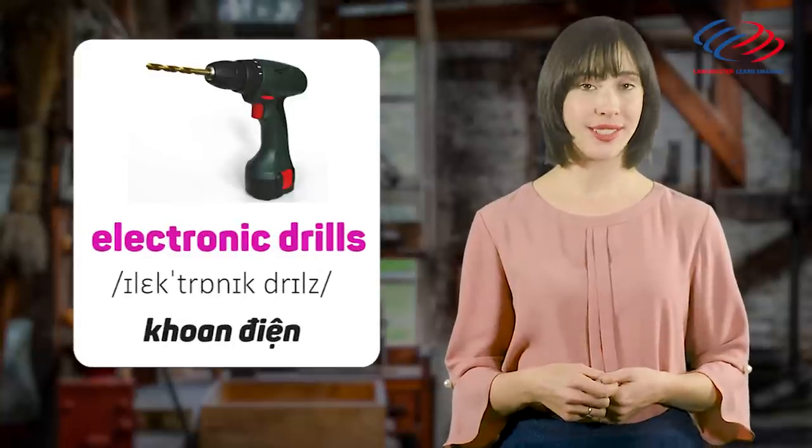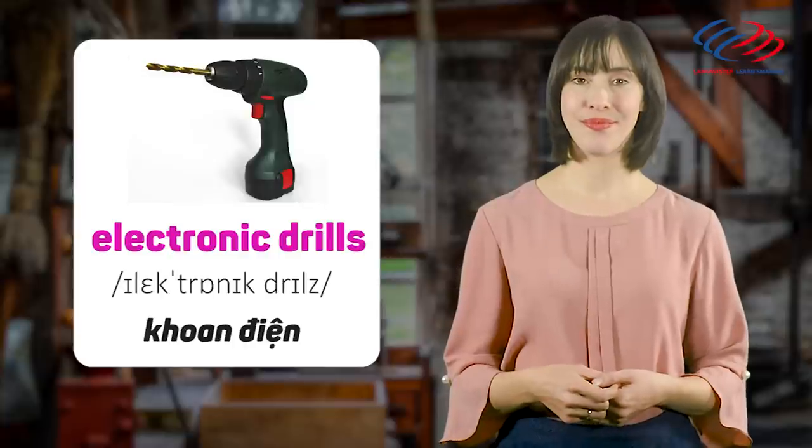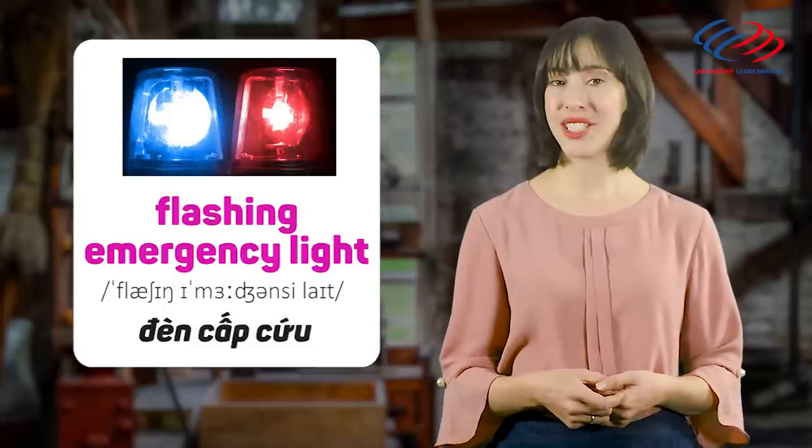Electronic drills. Flashing emergency light.